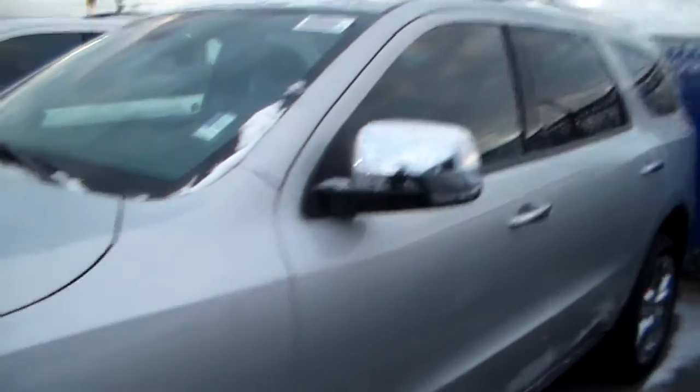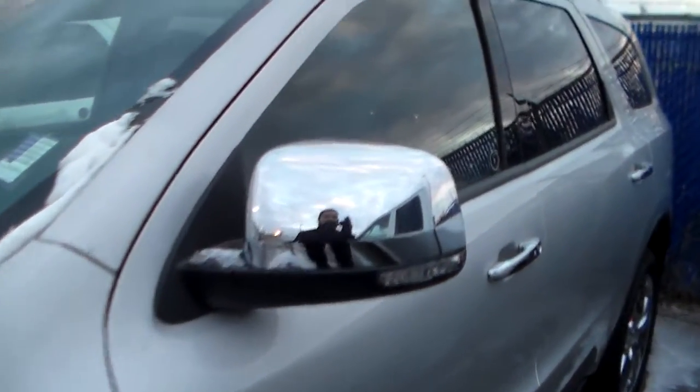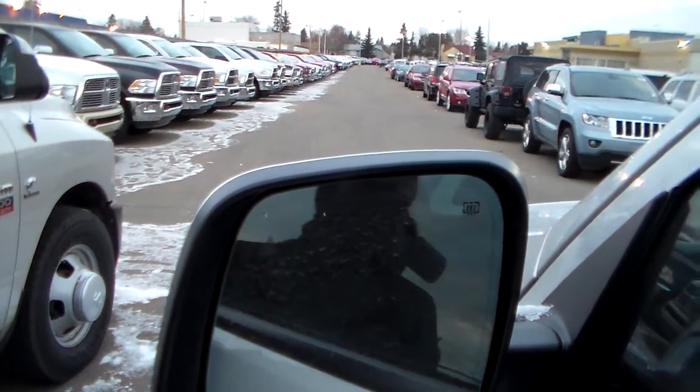This is the side profile of the vehicle with the nice chrome accenting on the door handles and the side mirrors. The side mirrors are heated and you also have lane change assist, which lets you know that there's a vehicle in your blind spot when making lane changes.